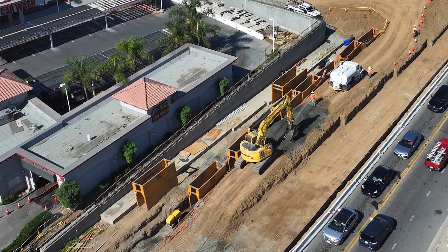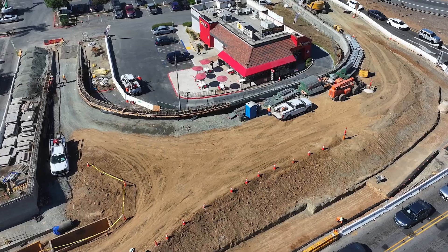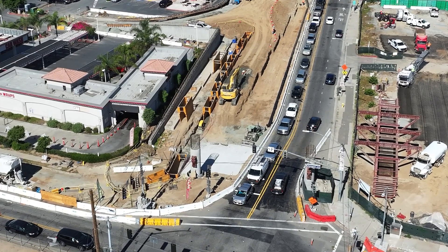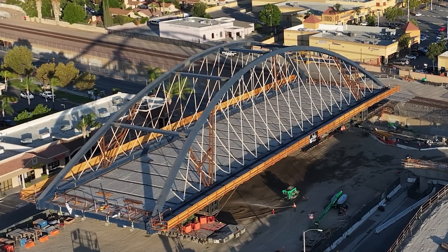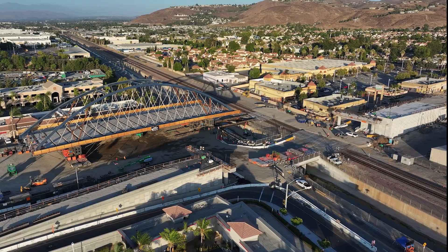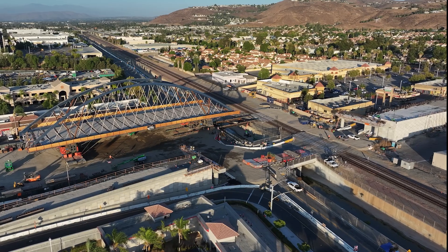While the bridge was being fabricated in Washington — a process that took about 20 months — crews in Corona were preparing new roadway, pouring concrete, and relocating utilities, all while traffic continued to flow on McKinley Street. Fabricated sections of the bridge were shipped to Corona and assembled in a yard adjacent to its final destination.